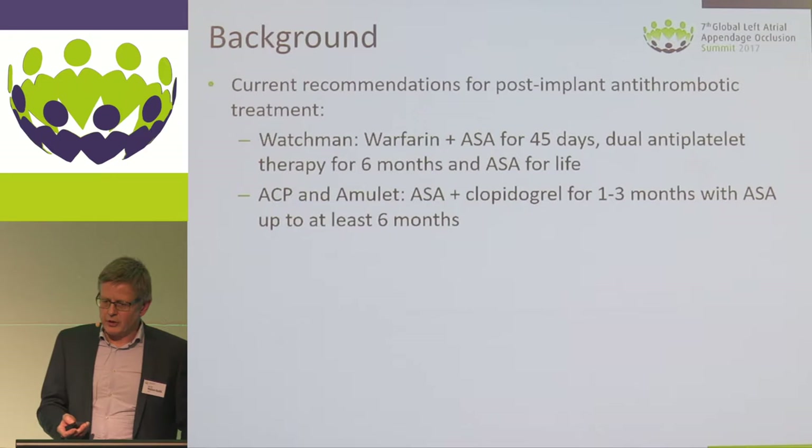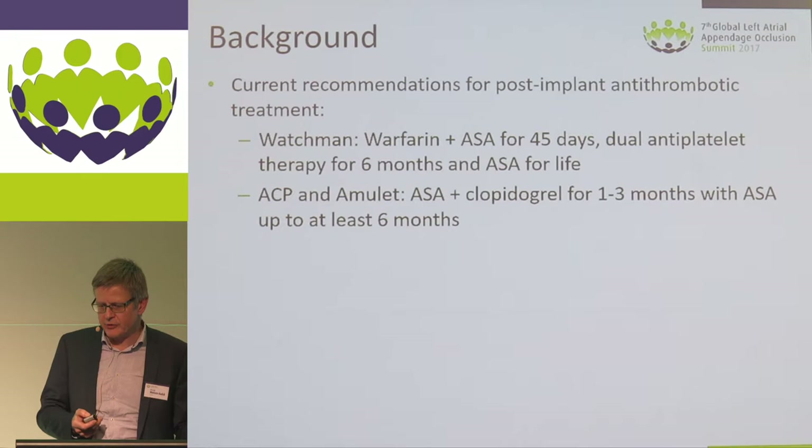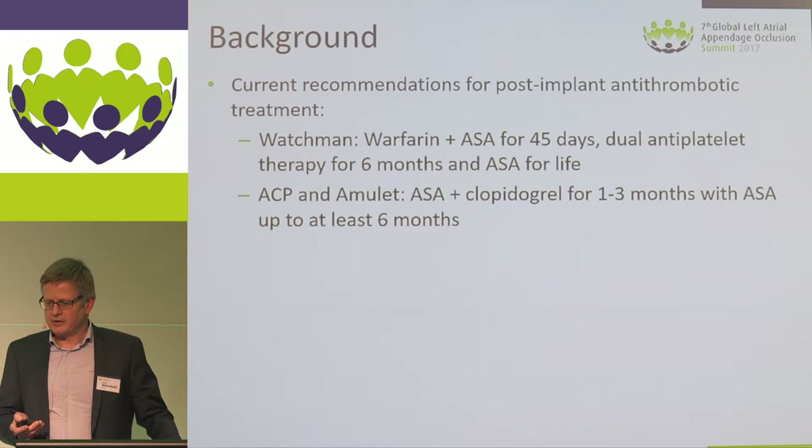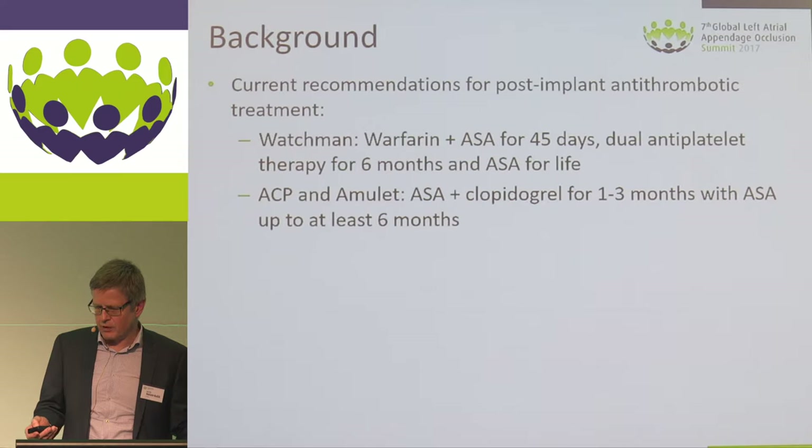The current recommendations for the Watchman device are warfarin plus aspirin for 45 days, then dual antiplatelet for six months, and ASA for life — quite an extensive cocktail for patients with prior serious intracranial bleeding. The regimen after ACP or Amulet is less intensive: ASA and clopidogrel dual antiplatelet for one to three months, and thereafter aspirin for at least six months.